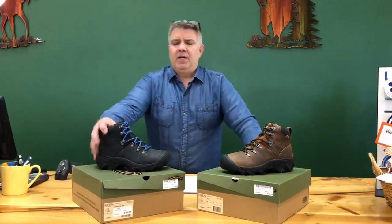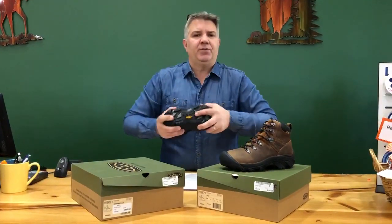It's light enough that you could actually probably use it for some light-duty work boot use as well, but it's definitely designed for extended hiking periods — more like the long trail, etc. The more board-lasted a shoe is, the better it is over uneven terrain.